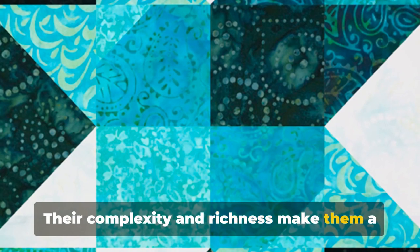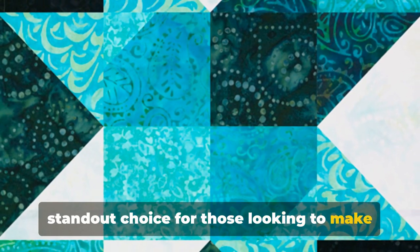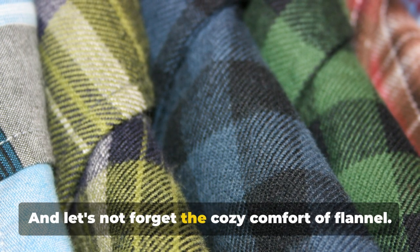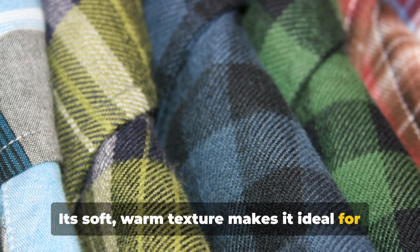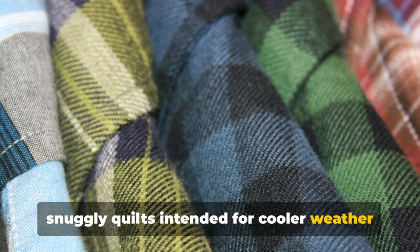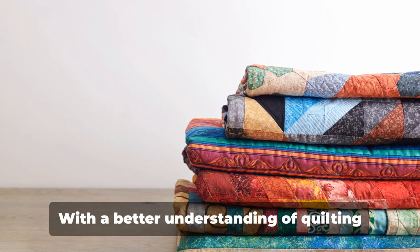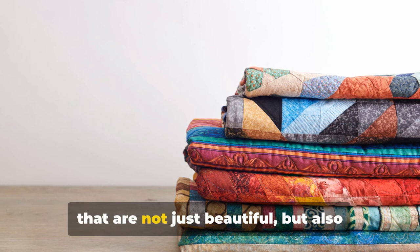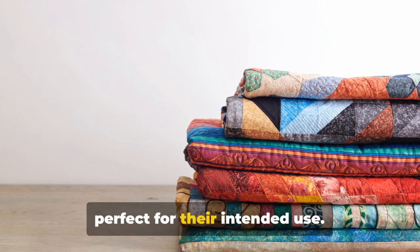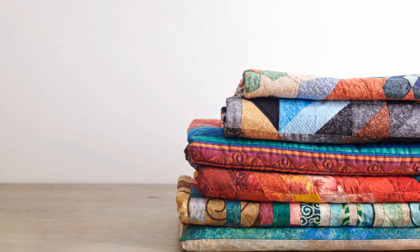Then there are batiks — these hand-dyed fabrics offer unique designs and vibrant colors that can add a touch of the tropics to any quilt, making them a standout choice for those looking to make a statement. And let's not forget the cozy comfort of flannel; its soft, warm texture makes it ideal for snuggly quilts intended for cooler weather. With a better understanding of quilting fabrics, you're now ready to create quilts that are not just beautiful but also perfect for their intended use. Happy quilting!